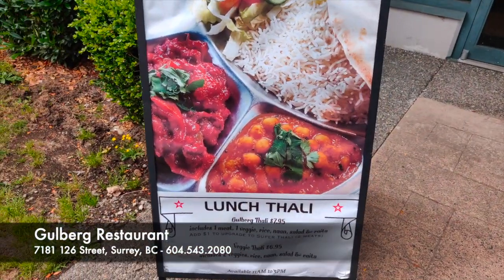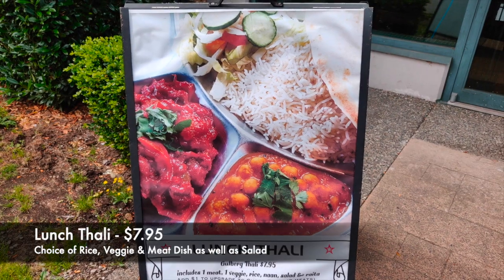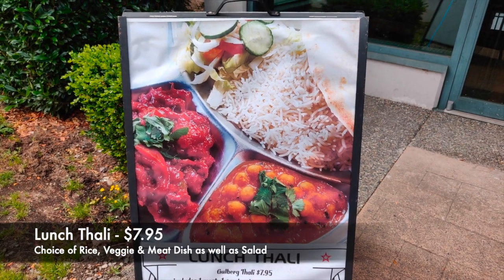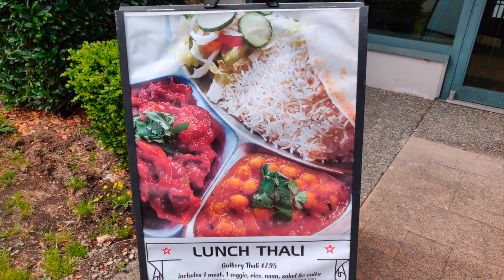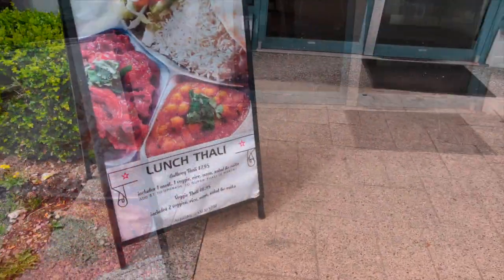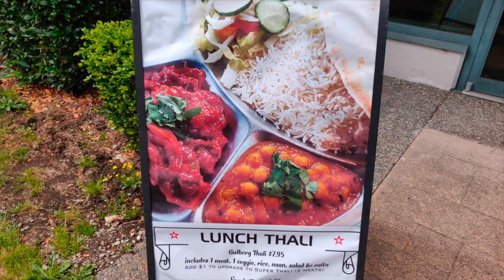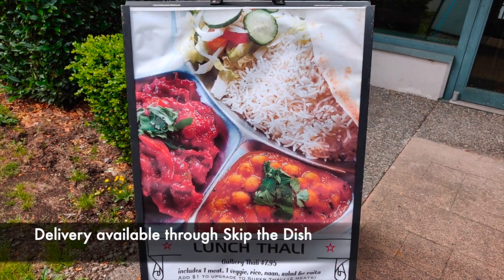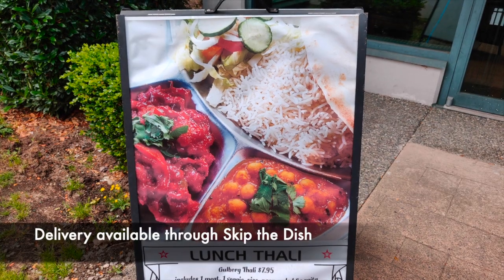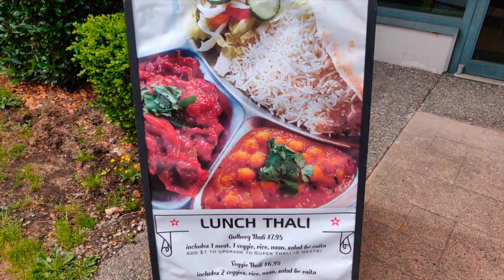Hello everyone. So we're here today at the Gulbar Pakistani and Indian cuisine, and we're going to try some of their dishes and see what they have. Hopefully we can get to see how the food is made. Here's their special for today, which is a lunch thali — it includes one meat, one veggie, rice, salad, and that's all for $7.95. Maybe we'll get to try that.